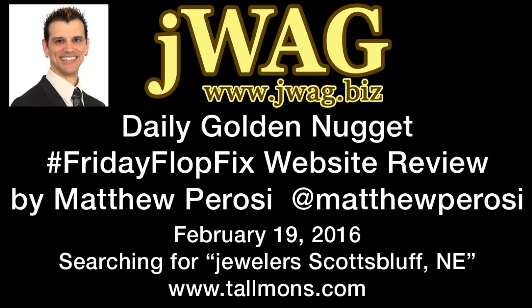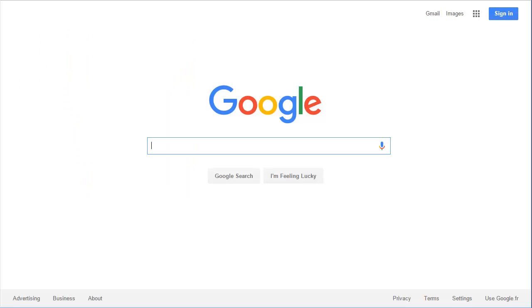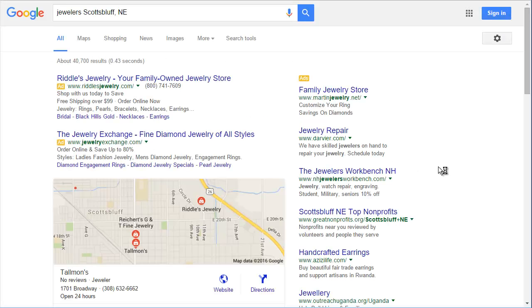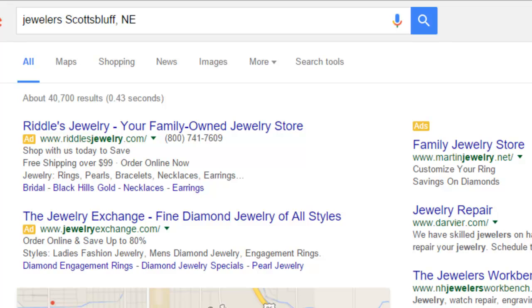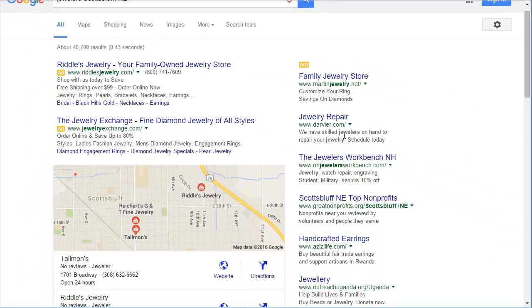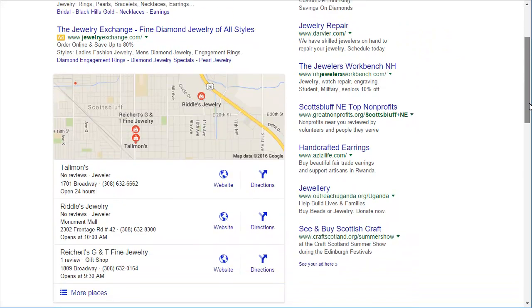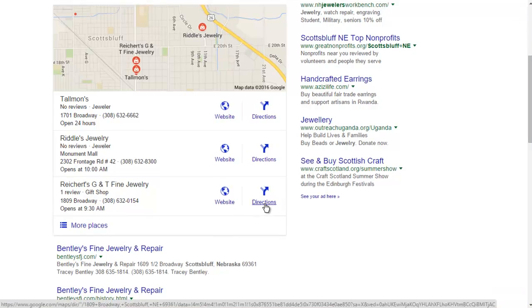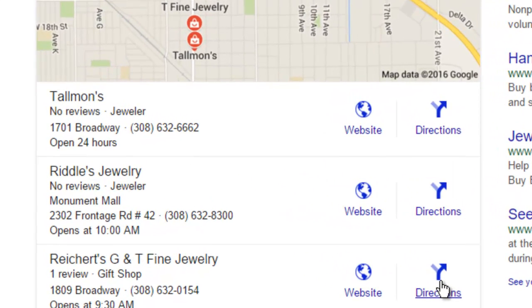I'm going to call up my Google Chrome browser, which is set to incognito mode. From here I'm going to be typing in my search phrase, which is 'Jewelers Scotts Bluff NE.' I'll press enter and see what we get. At the top of our screen are a few Google AdWords. On the right side we also see Google AdWords. We then see our Google Maps 3-pack of businesses. The one I've already chosen is Talman's, which is the first one here.